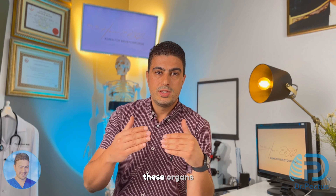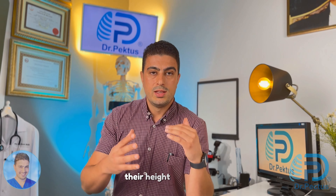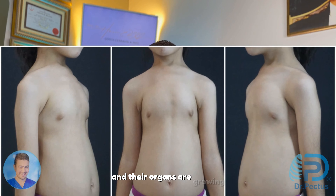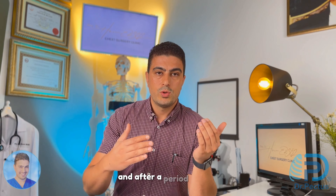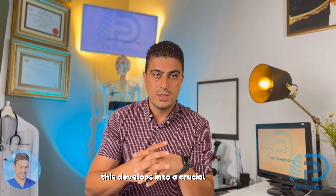These organs cannot grow in response to the development of children, and the needs of the children are increasing. Their height is growing, their weight is increasing and their organs are growing. But the organs inside the chest cage are getting smaller and the heart is starting to fail to pump enough blood. And after a period of time, as the children mature, this develops into a crucial danger.